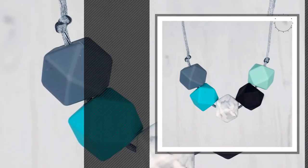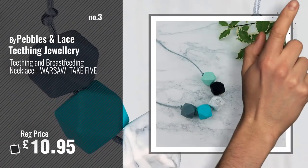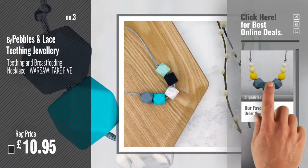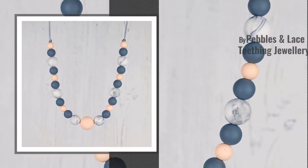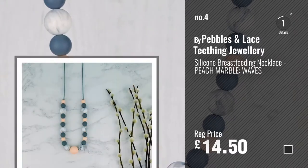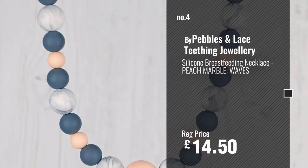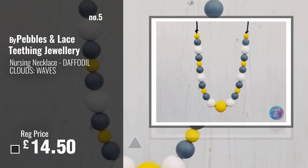Number 3. For more info and great handmade baby breastfeeding, just click this circle. Number 4. Number 5, also by Pebbles and Lace Teething Jewelry.